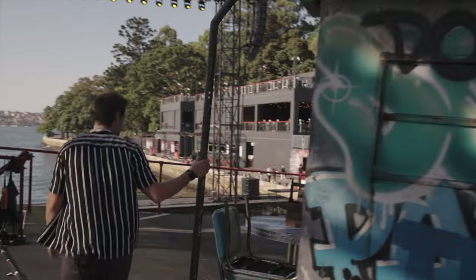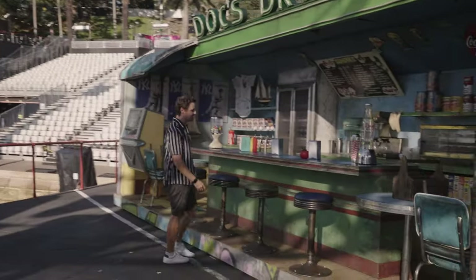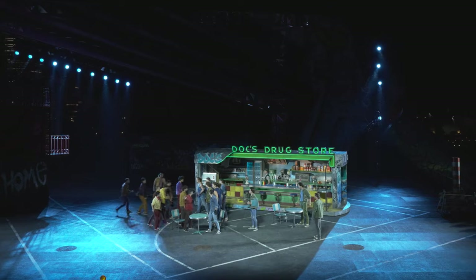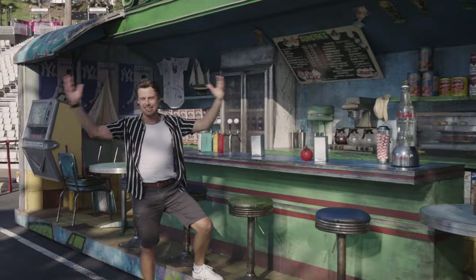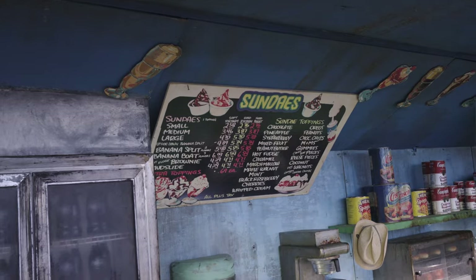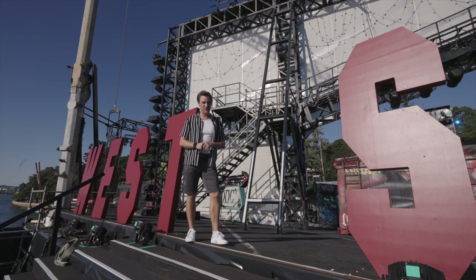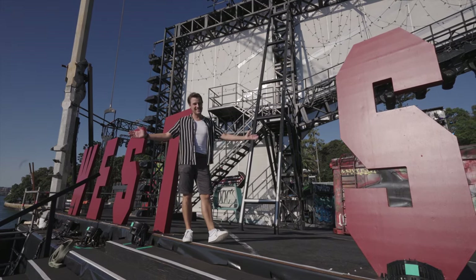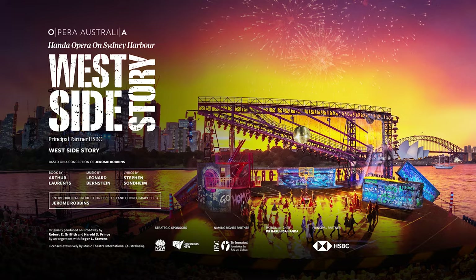Behind me we have four life size New York subway cars, but there's one in particular that I want to take a look at. This is Doc's Drugstore — the set piece in the show where the Jets spend a lot of their time, and of course me as Tony and Doc spend a lot of our time as well. Even though we've blown up this set to colossal proportions, no detail has been spared. West Side Story is here until the 21st of April, so make sure you get your tickets now so you don't miss out on this fantastic event right here on Sydney Harbour.